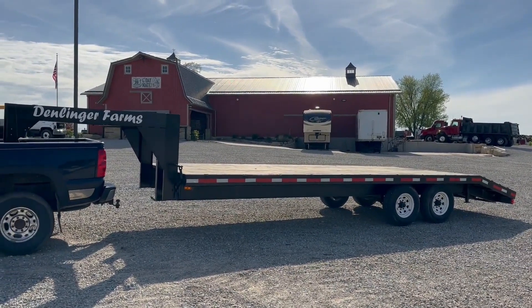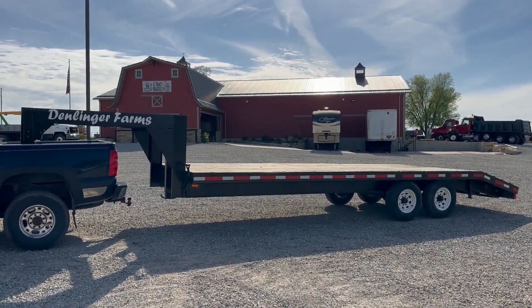So there's the walk-around video. Auction time at Old 20 Auctions — really nice trailer.